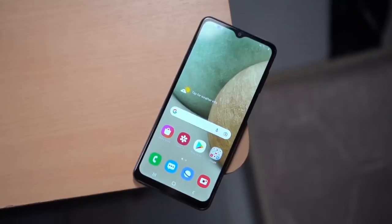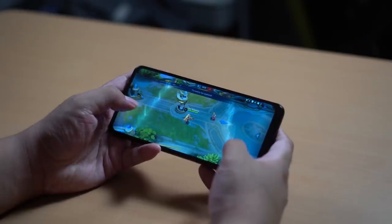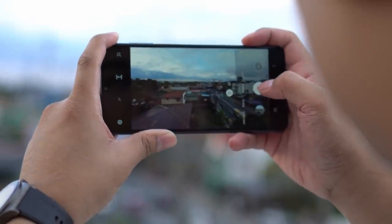Overall, the features on this smartphone are more than enough for most people, whether you want a smartphone for work, entertainment, or just playing games. The Samsung Galaxy A12 is the right one for you.